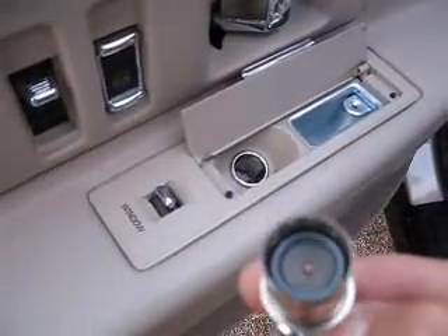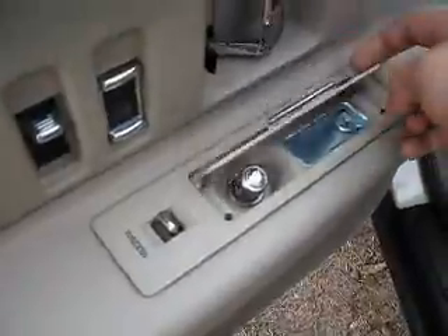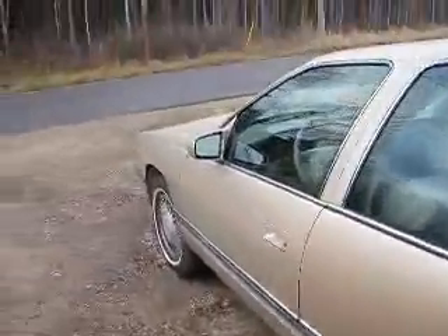Never smoked in. Fantastic car. It's idling better now.